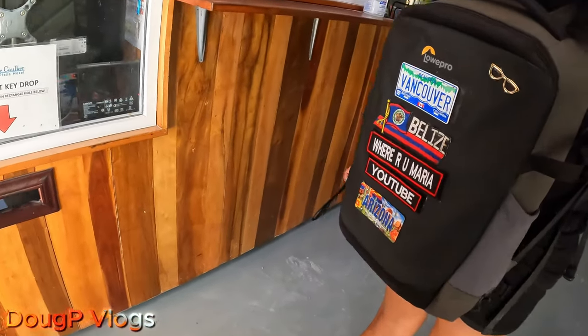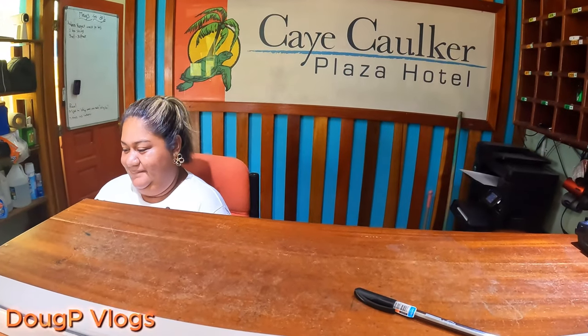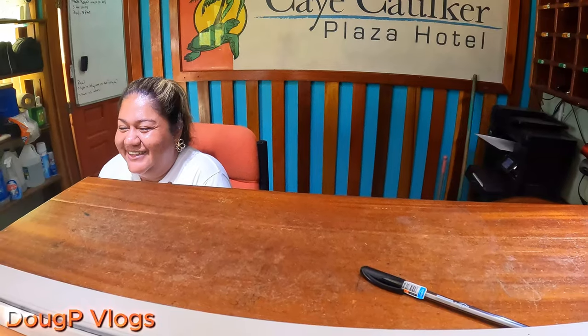Hello! Hi, we have a reservation for Douglas and Maria. I couldn't complete the reservation fully - I need an ID and phone number. Thank you, I'm so tired. Can I have an ID please? Yes, of course. Two nights, yeah - two nights. Thank you.